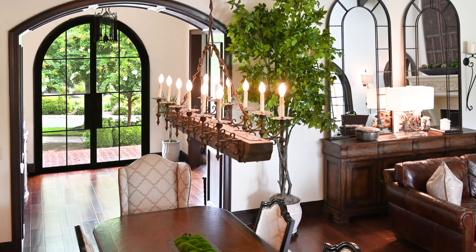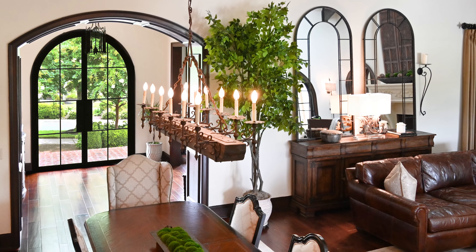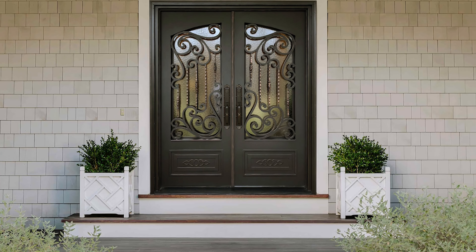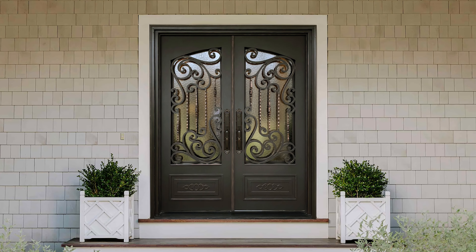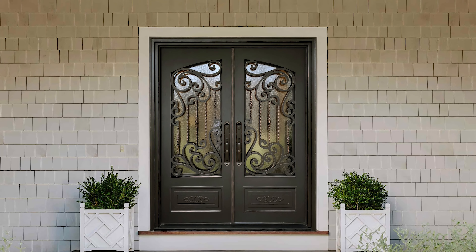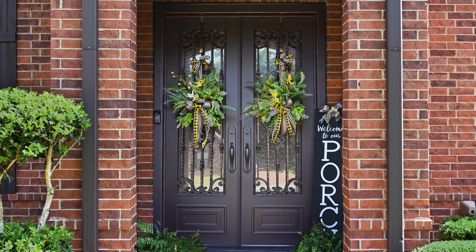The entrance to your home is a reflection of your personal style and sets the tone for what lies inside. The glass on iron doors allows homeowners to make a lasting impression while enjoying the benefits of beauty, security, and practicality. For all things iron doors, visit us at TuscanEntries.com.